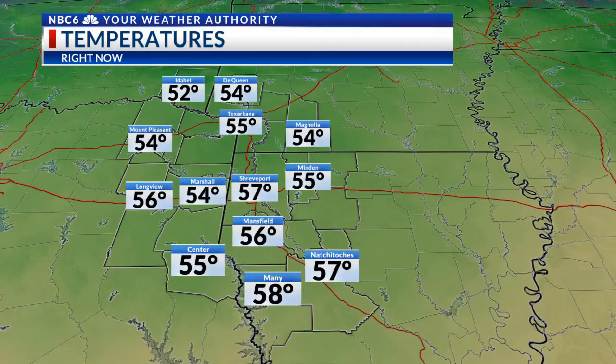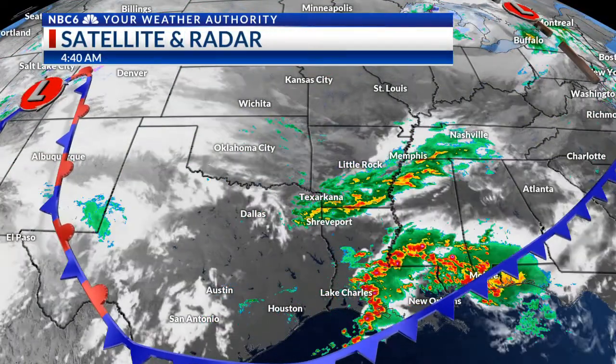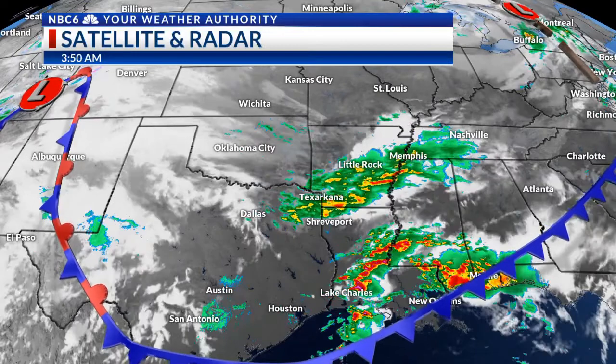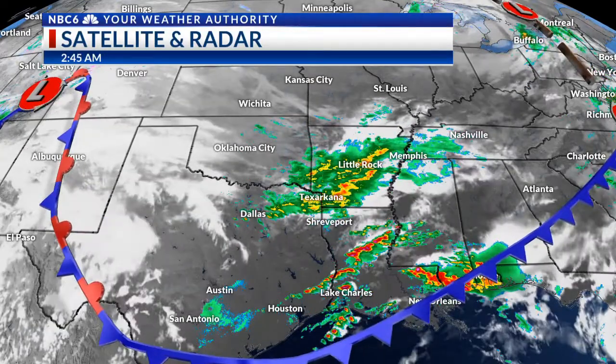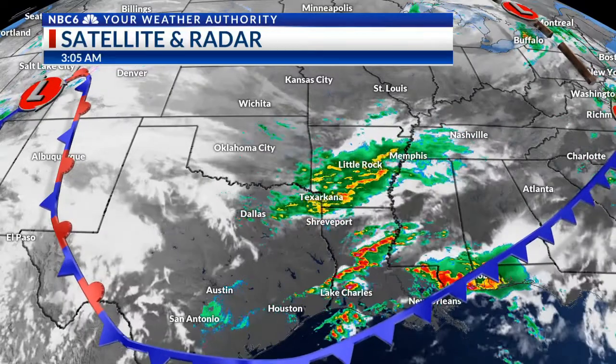Many of us this morning are into the middle to upper 50s — a pretty mild start to the day. I'm expecting highs for many of us to warm up into the 60s and 70s. Rain showers are moving through right now, but our next disturbance is currently over Utah, and that will begin to move into our area later on tonight into Friday.